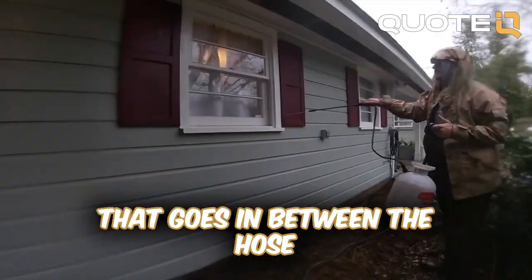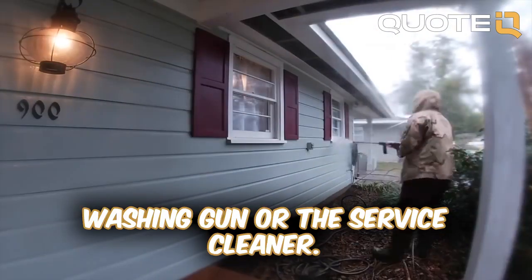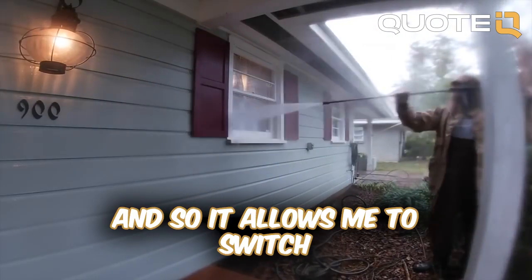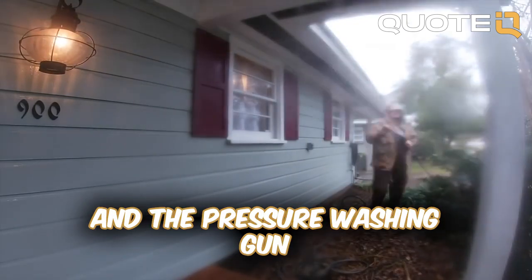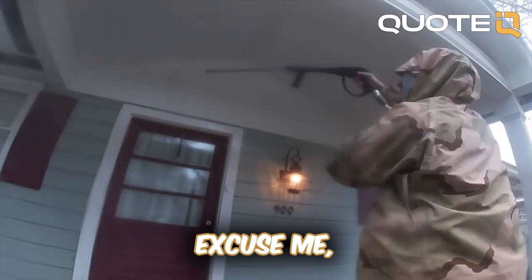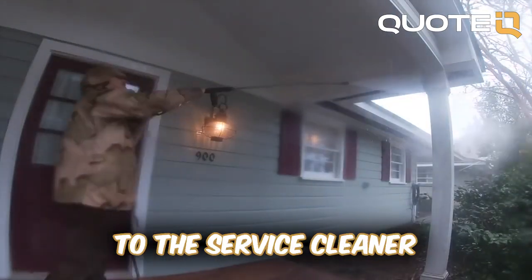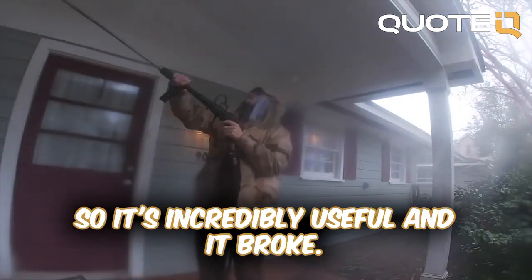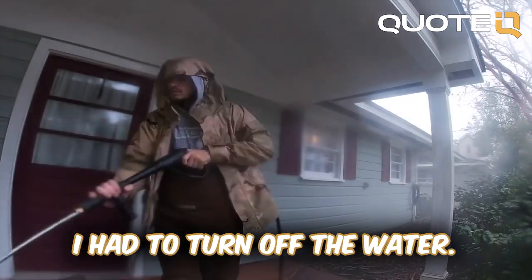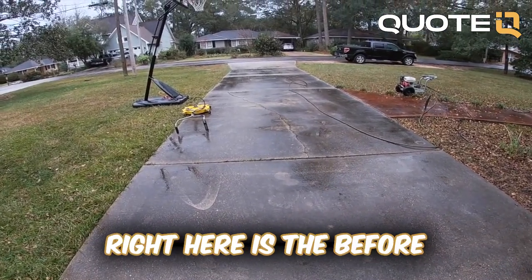During this job, unfortunately my ball valve broke. The ball valve is the fitting that goes between the hose and the pressure washing gun or the surface cleaner, and it allows me to switch from the pressure washing gun to the surface cleaner without turning off the water. It's incredibly useful, and it broke — so every time I switched over I had to turn off the water. We're going to get a new one for the next video.